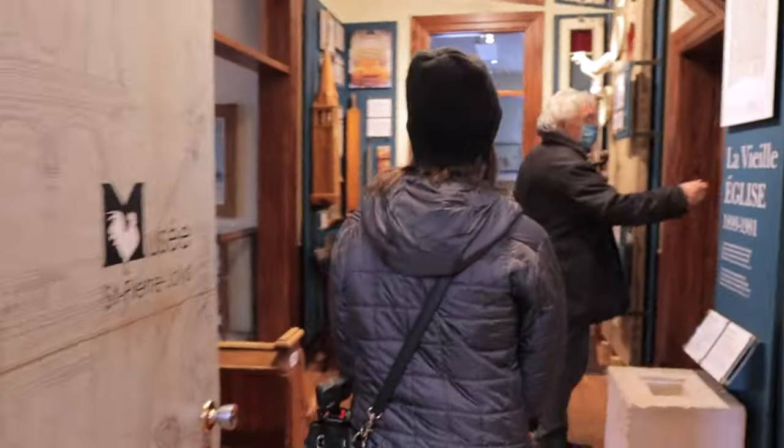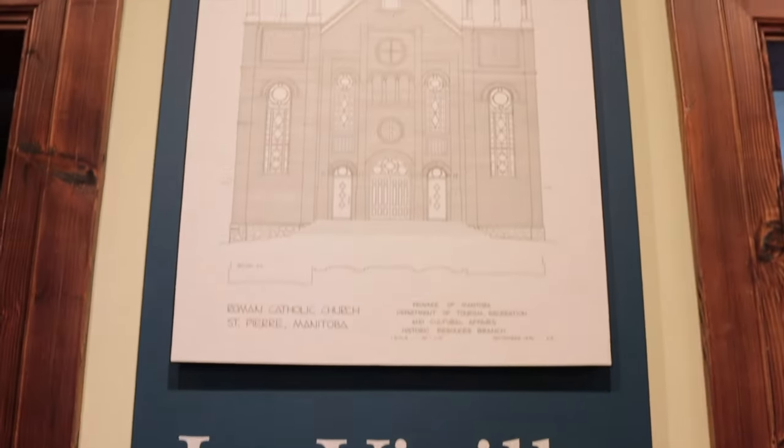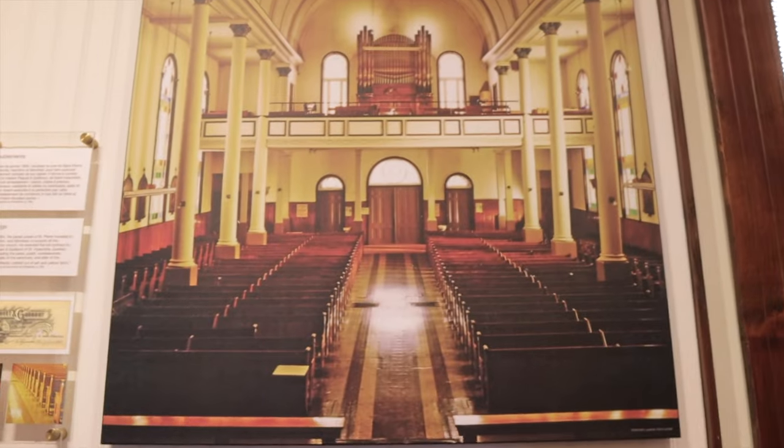Finally, we made our way into the renovated old convent building, where we learned about the town's original cathedral and saw some restored rooms from the former school.